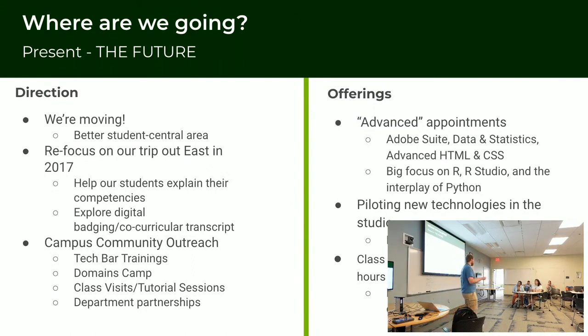We want to enhance some of our offerings — offering more advanced consultations for Adobe, data analytics, R, Python, things like that. Also focusing more on advanced things you can do in HTML and CSS. We want to pilot new technologies in our studio and make people aware that there's a lot of flexibility if they come to the studio. And we want to offer class-specific workshops. Right now Annika and our instructional designer go out into classes to help students onboard into Knight Domains, but we want to do something more specific for disciplines doing portfolio work — kind of killing multiple birds with one stone instead of having everyone come in for a Tech Bar consultation.